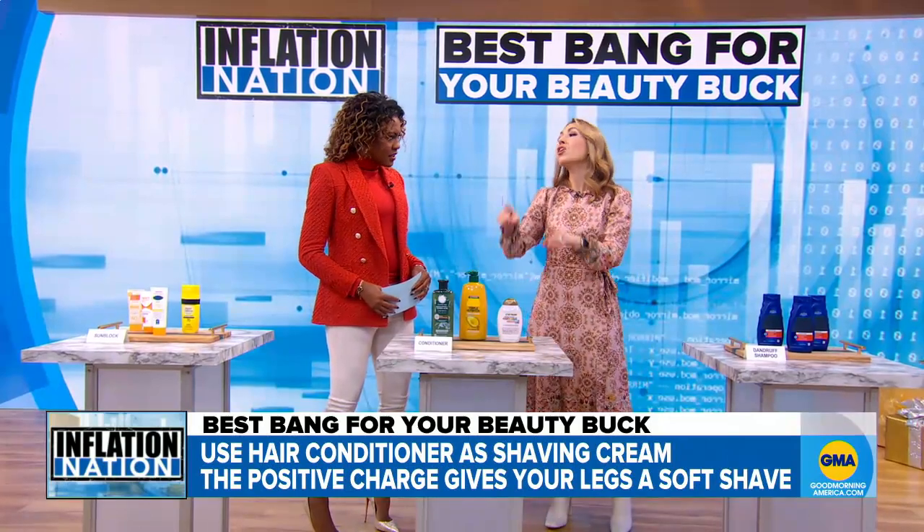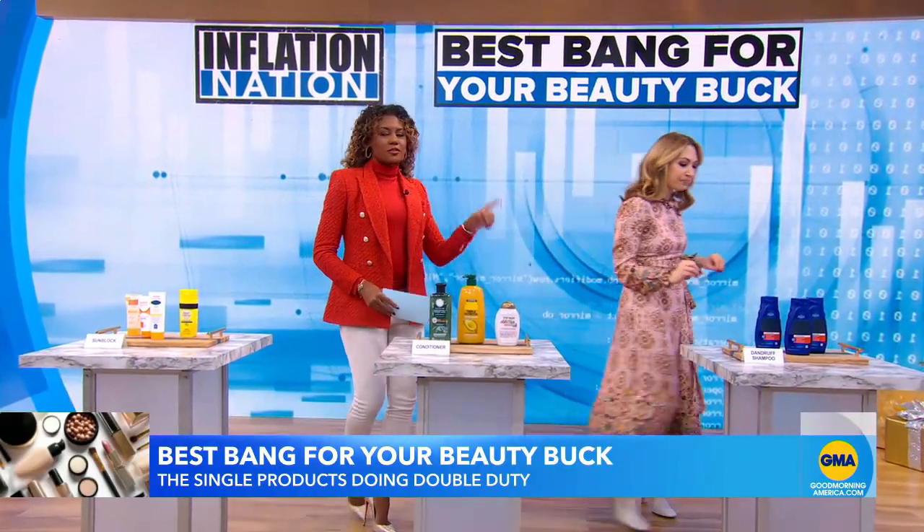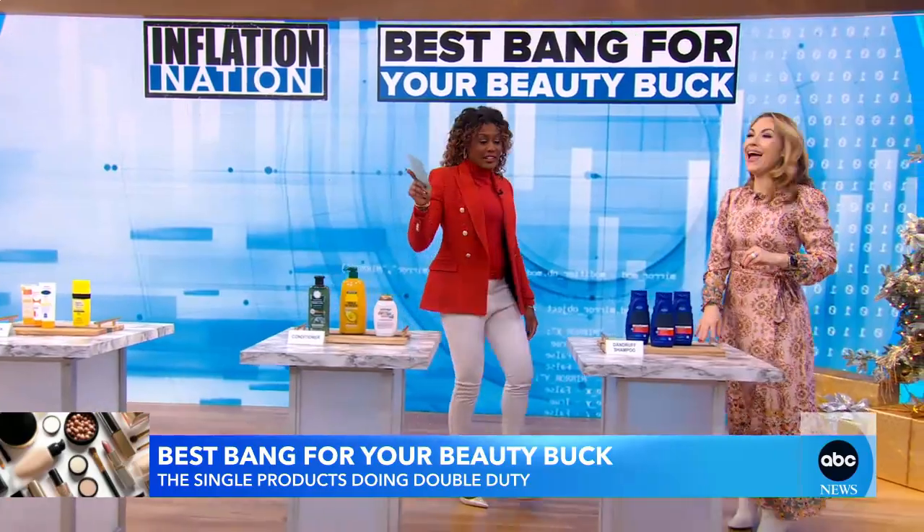The only word of caution here is make sure your conditioner costs less than your shaving cream. You heard it here first.